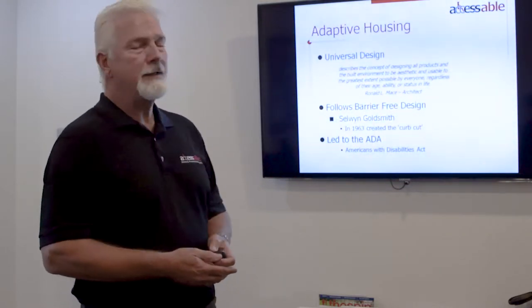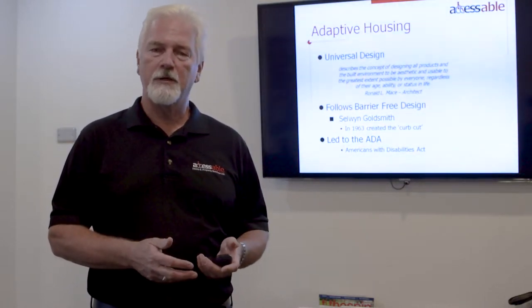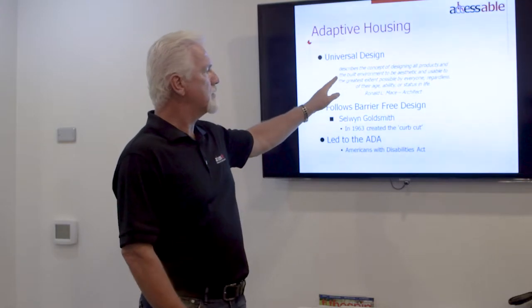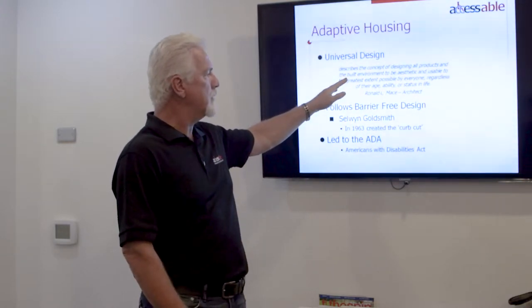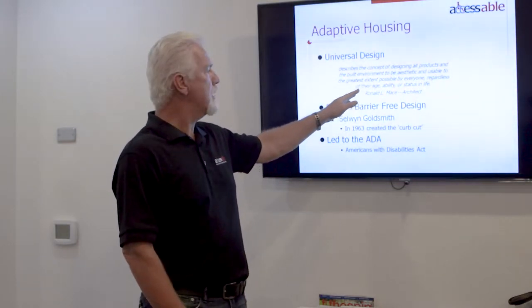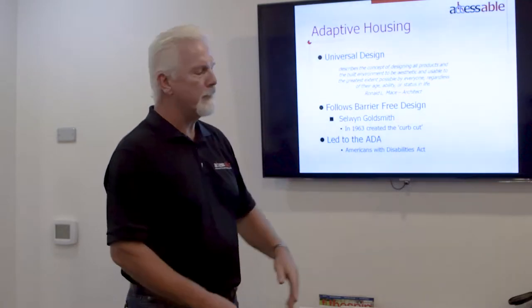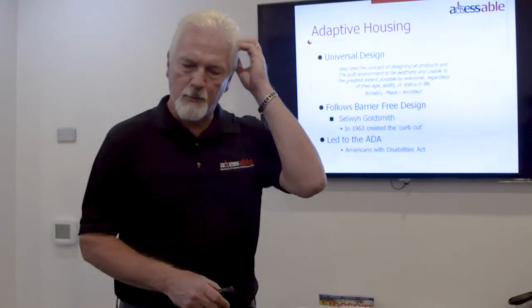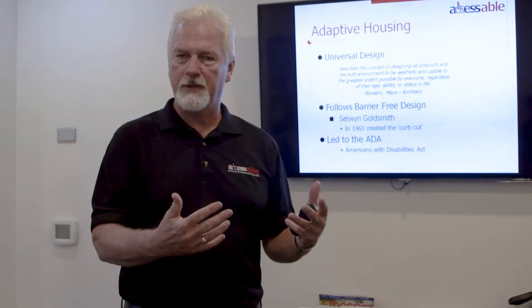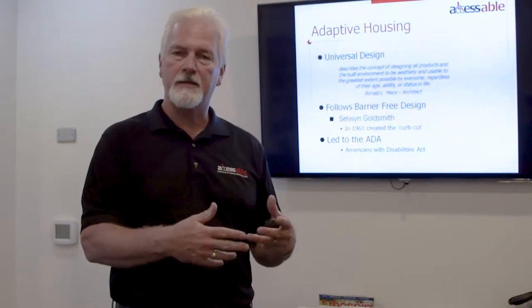So what really is universal or adaptive housing? We follow the principles of something called universal design. It describes the concept of designing all products and the built environment to be aesthetic and usable to the greatest extent possible by everyone regardless of their age, ability, or status in life. This expression was developed by Ronald Mason, Architect. Basically what he was saying was that the way we've traditionally built things is that they have barriers in them to people, and so what we needed to do was move to a design concept where everything is open and accessible to everyone.